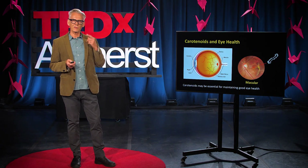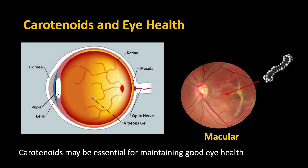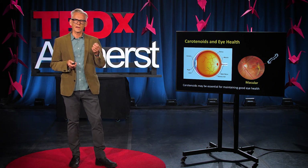But how do they actually help your eyes? If you look at the back of your eye, there's a region called the macula. The macula is really important for seeing clearly — if your macula gets damaged, you go blind. And if you look in the macula, it's packed full of carotenoids. So these health-promoting food components have to get into your eye in order for you to be able to see clearly.